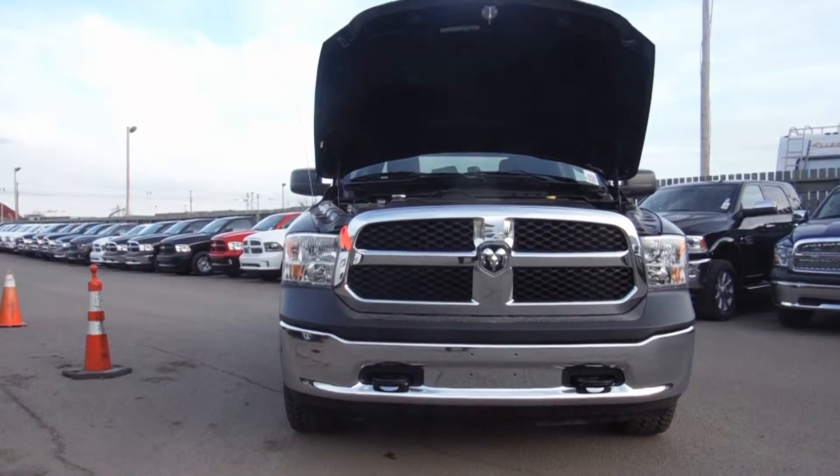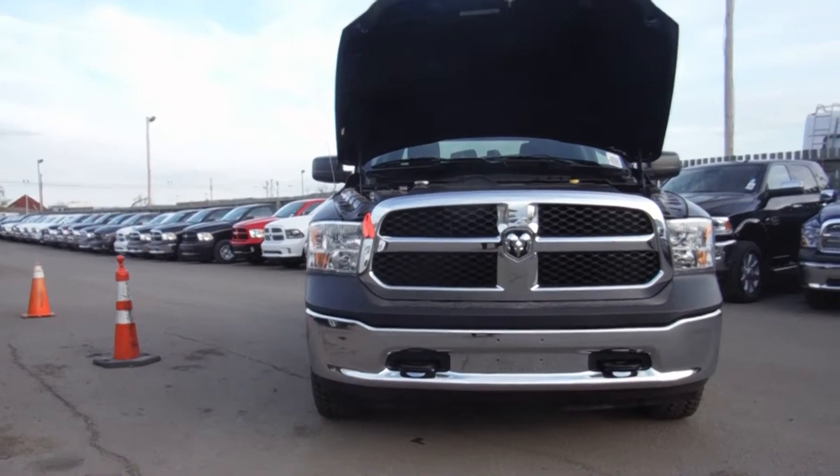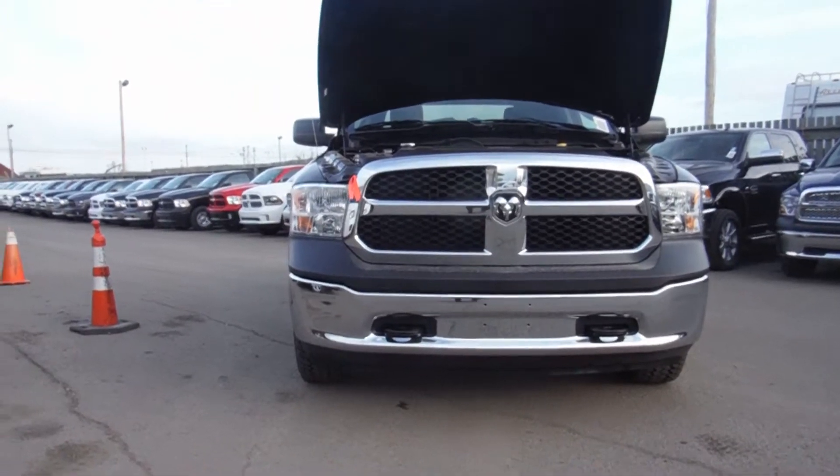Hey Mario, Andrew here from London Derry Dodge. I'm just giving you a quick video on the Ram 1500 Quad Cab SXT. My English is a little bit better than my French, so I'll do this whole walk around in English, okay?